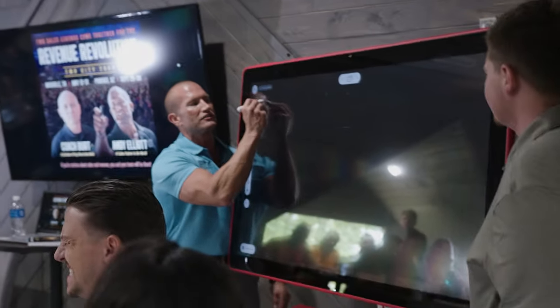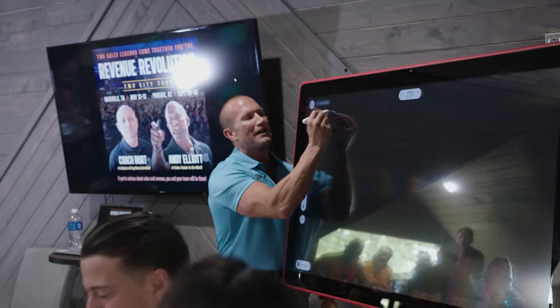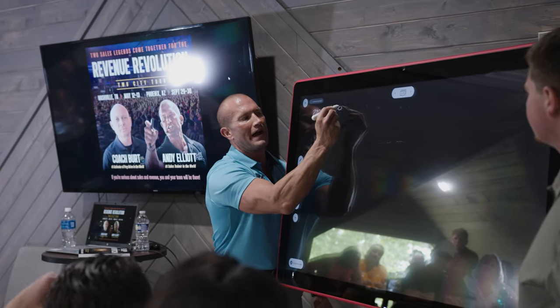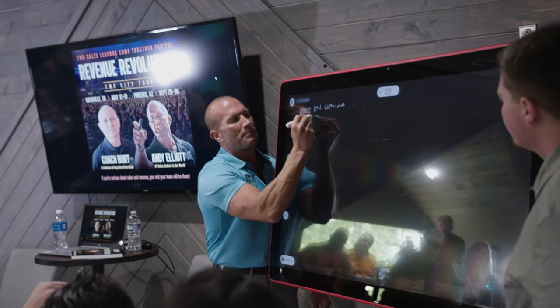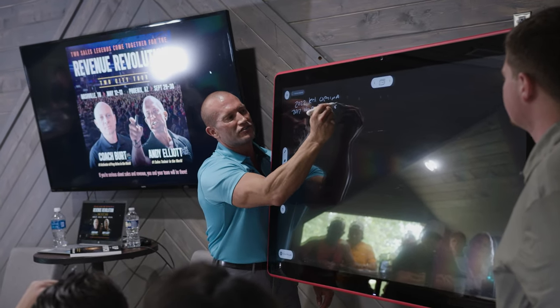Everybody watch this for two seconds. Let's say the customer's coming in, they're buying a 2022 Kia Optima. And then they're trading in a 2012 Honda Pilot with 80,000 miles.